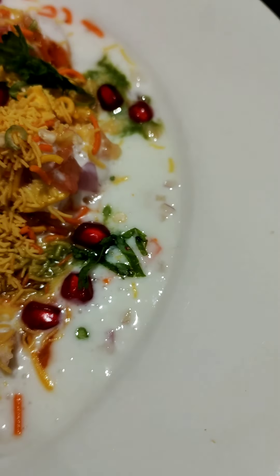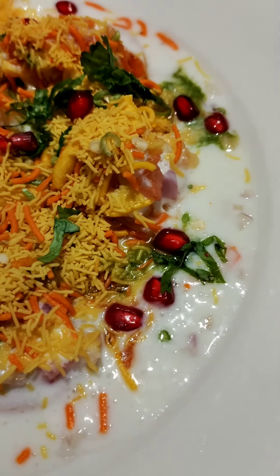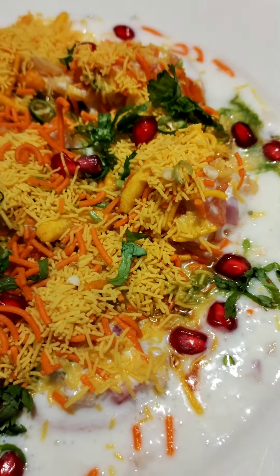I am dining at the cafe restaurant Hyatt Regency Pune. Chaat lovers, this one's for you.